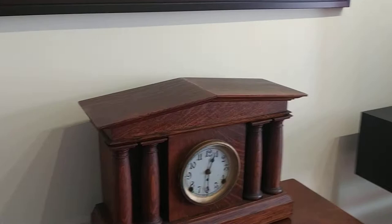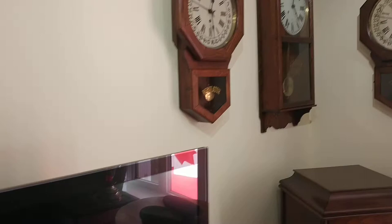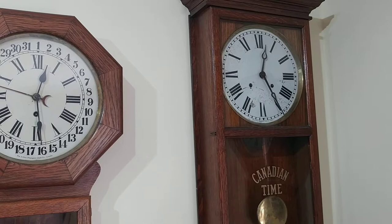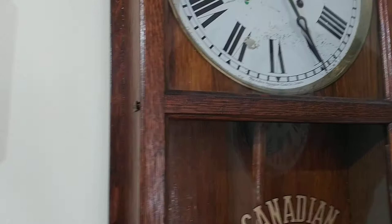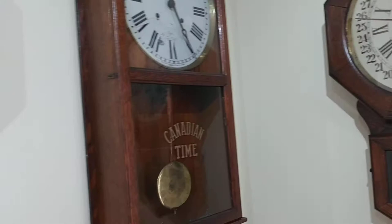Over here is another Pantheon clock — this is the one that's up for sale, and it works like a charm. Then over here are two Brandons and a Canadian Time, and both Brandons are calendar and clock with no strike. Canadian Time is strike and clock. This one is made in Canada after the First World War, so it's not Berlin. The Canadian Time is also not Berlin. So all of these clocks were built after the First World War.